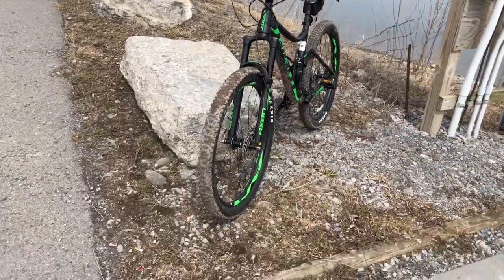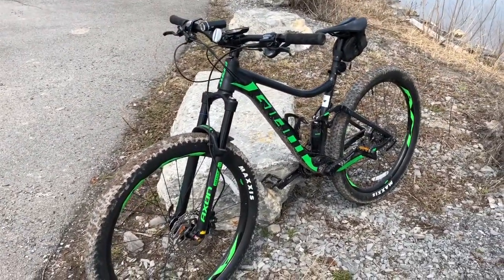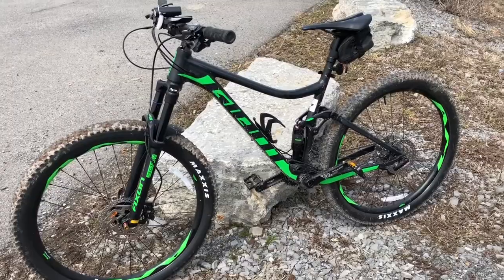Here's the bike. I didn't get my new pedals yet today. I was hoping to be riding my green pedals today, but they didn't come, so I'm still on the crappy ones that came with the bike.